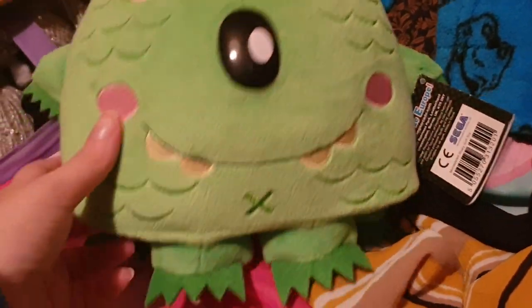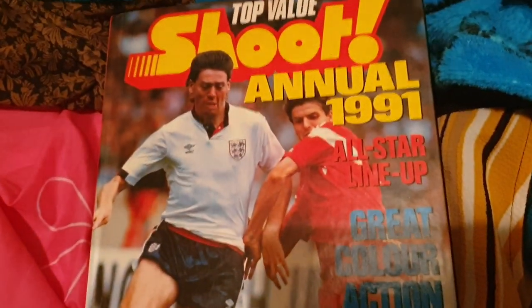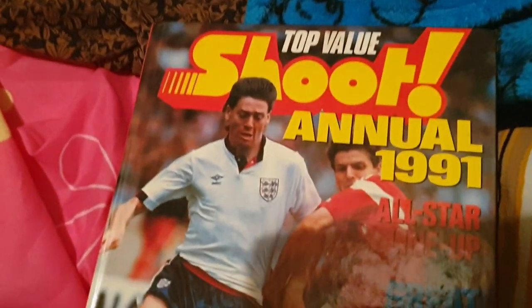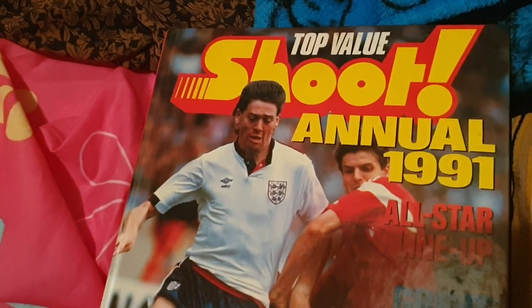This little fella hasn't sold — well, he's bigger than my hand. He is from Sega, he's called Monstar, a little Cyclops monster. If he doesn't sell this week, he will have a home here — do not fear. Also, I'm still stuck with the Shoot annual — Shoot 1991, a football annual. You must know someone who loves a bit of old football memorabilia. What a great gift for Christmas this would be.